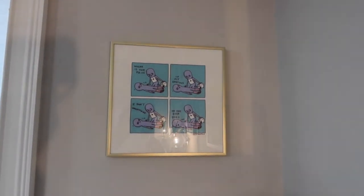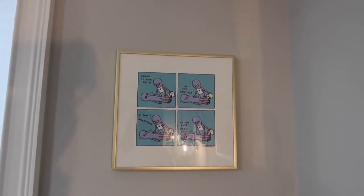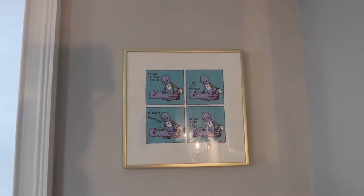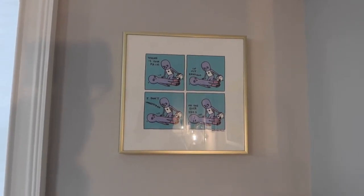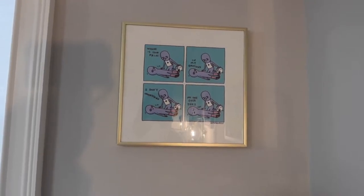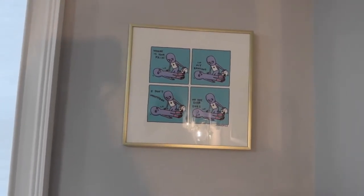Up here is another cartoon — this is Strange Planet. This is maybe my favorite cartoon. It's a guy who looks like he got hurt. It says, 'Where is your pain?' The guy who got hurt said, 'In my emotions.' The medic says, 'I don't understand.' And the guy who got hurt said, 'No one ever does.' It really is my favorite cartoon, and that's Strange Planet.